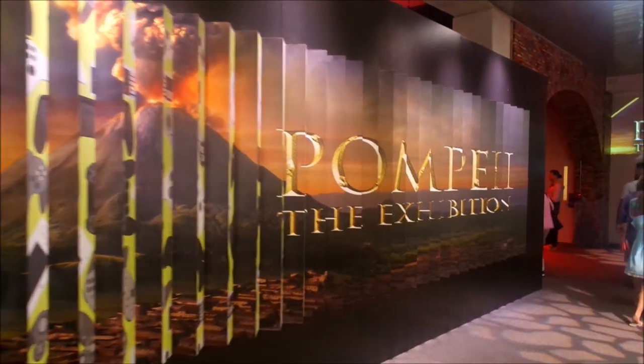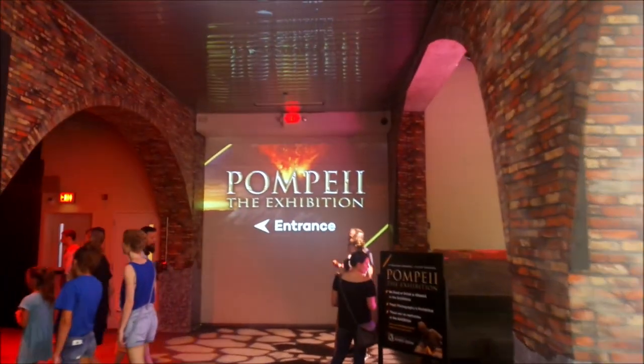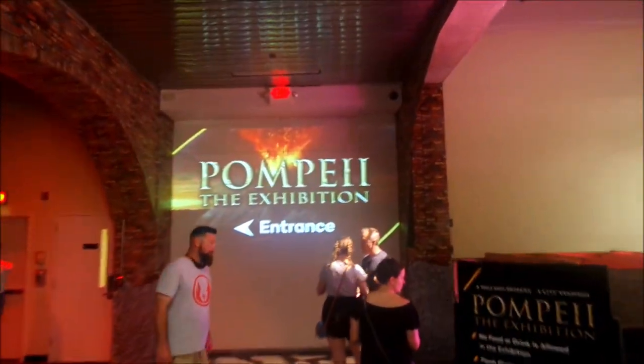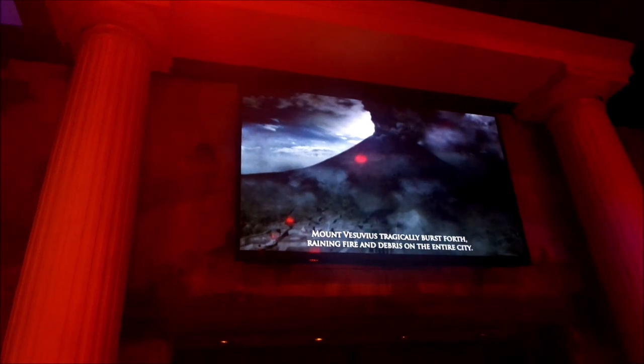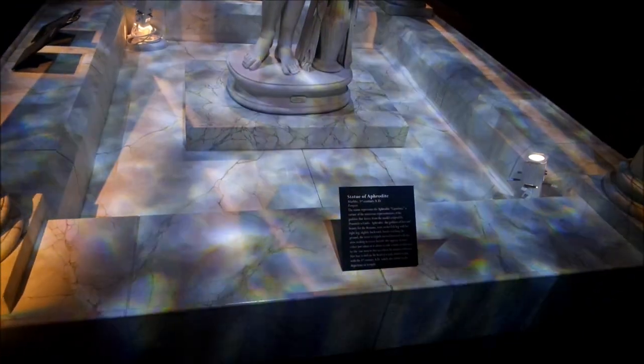Pompeii: The Exhibition. Seventeen years later, Mount Vesuvius burst forth, raining fire and debris on the entire city. Within the span of 24 hours, all living was lost, burying 12 feet of ash and stone. It was not until 1740 that this hidden city was unearthed — it lay forgotten for over 16 centuries.